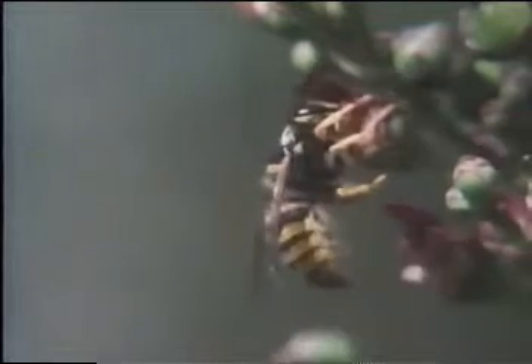The figwort has a special flower for wasps — hyenas of the insect world — only not quite special enough to prevent a marauding ant from stealing nectar without transferring pollen.